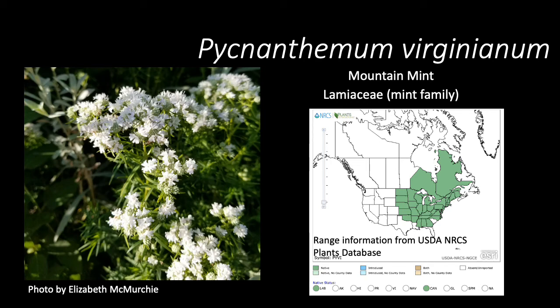Pycnanthemum virginianum, aka mountain mint, is a member of the Lamiaceae, or the mint family. This native species is found throughout the eastern United States and Canada, as well as throughout the plains.